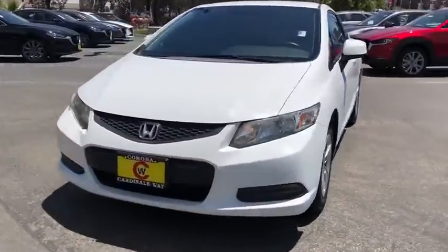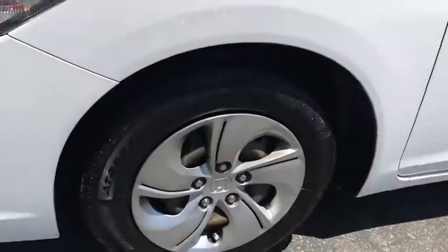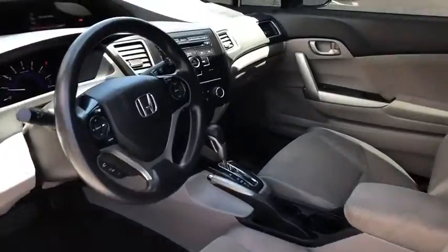Traction control, dual airbags, power steering, trip computer, rear window defroster, power windows, security system, electronic stability control, CD player, brake assist, tachometer, panic alarm.